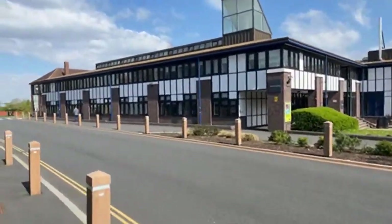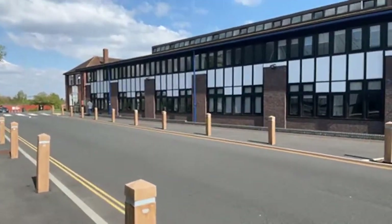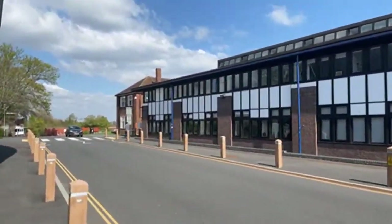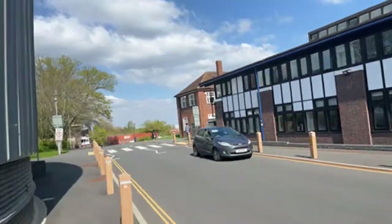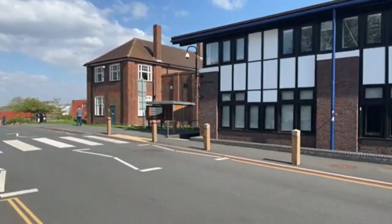We're now approaching the main road of campus, which takes you all the way down past most of our departments. We're passing the Moore Building, which is the school of business and management where business and economics classes take place. Opposite is the McRae Building. A great thing about Royal Holloway is that departments share lecture theatres — you're not confined to one building and can explore most of campus throughout your time here.